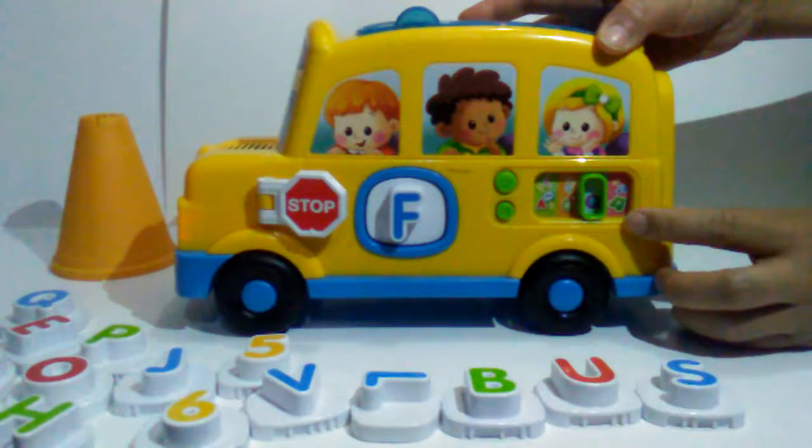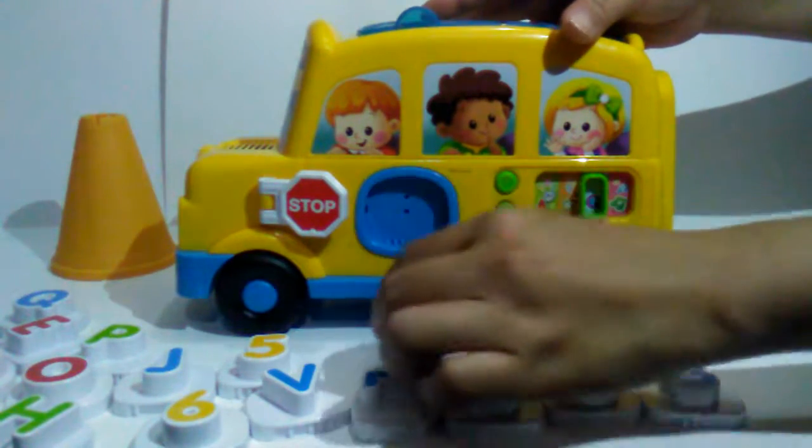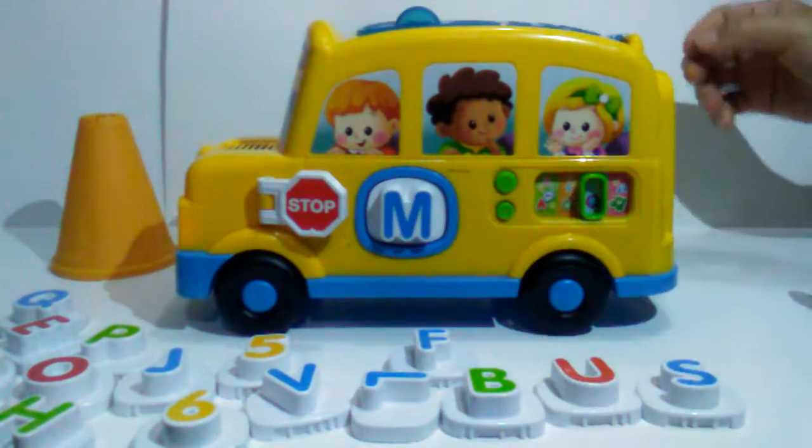Quiz time! Can you find the letter M? Let's change the block to answer the question. M. You're right!